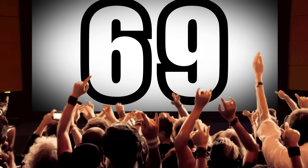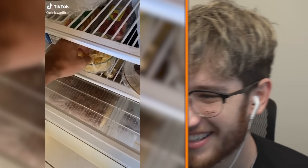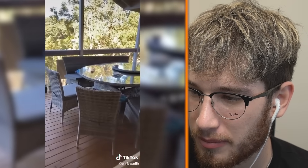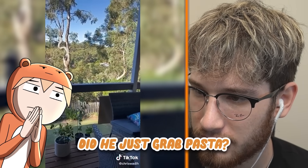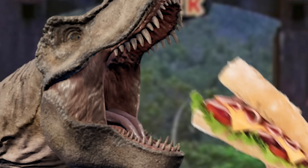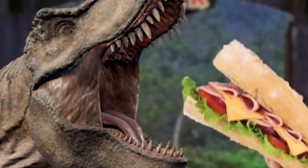All the subreddit moderators be like: So we're about to find out if kookaburras like pasta. Did you just grab pasta? What is that dinosaur? That's why you don't feed dinosaurs. What are you, crazy?